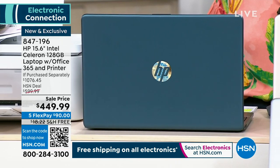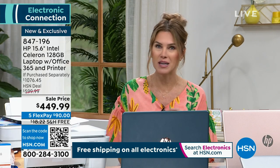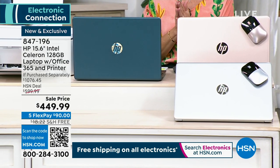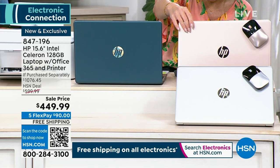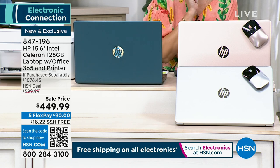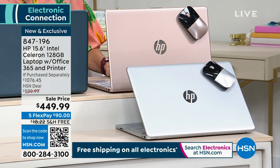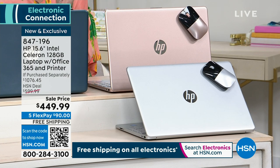It does have the Intel Celeron quad core processor, so it's the best of the best. You have a choice of colors and I'm going to show you the colors first. We have this beautiful teal, we also have it in rose gold, silver, and then the blue. The teal and the blue are different colors.